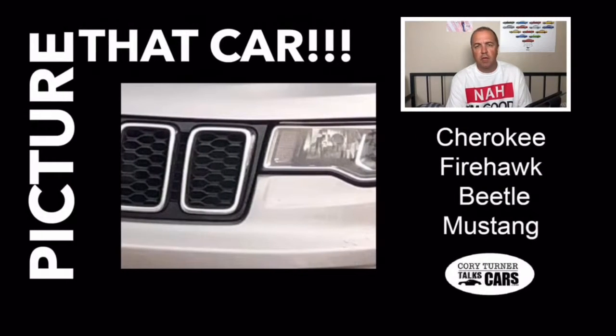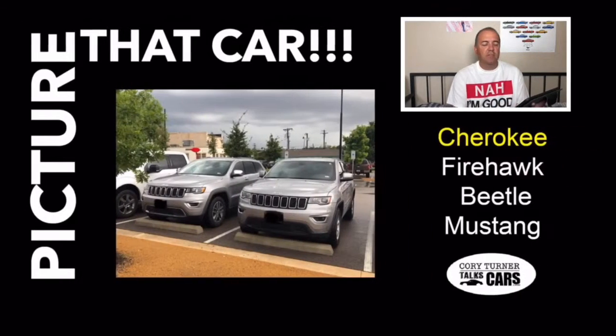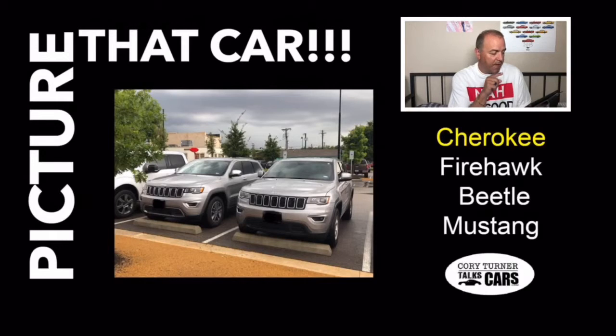We know we're looking at a grille and a headlight. That is a Jeep Cherokee. On that day I saw twins — two of them sitting beside each other. I took pictures of those two good-looking Jeep Cherokees. If you said Cherokee on that picture, you got another point.